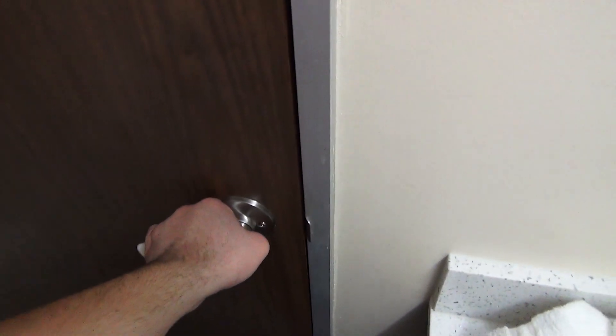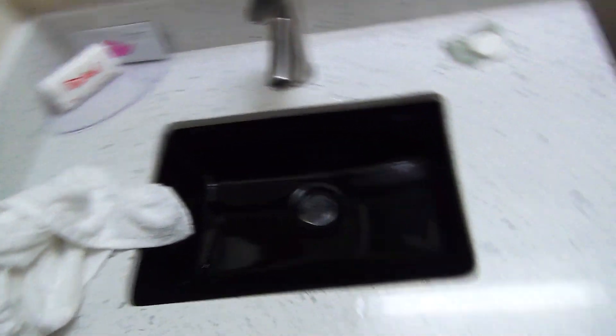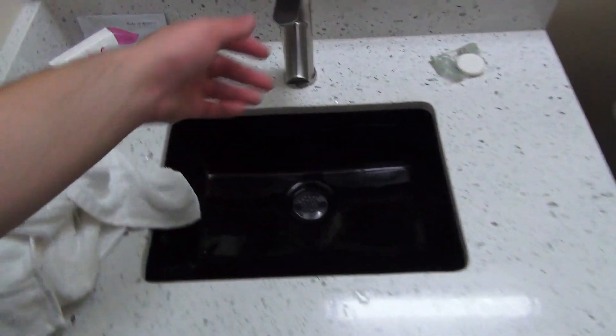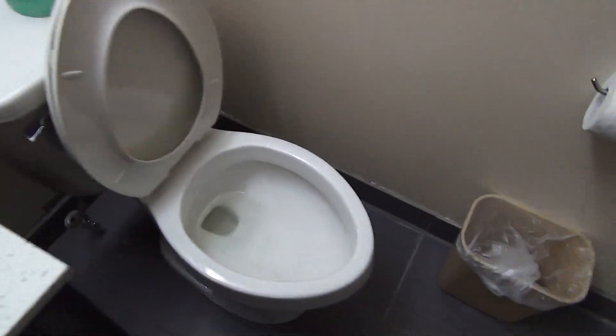The door doesn't look like it closes right or latches properly — okay, there we go. The bathroom is really nice and modern, surprisingly. The water pressure at least in the sink is great. New, nice modern toilet and other fixtures.